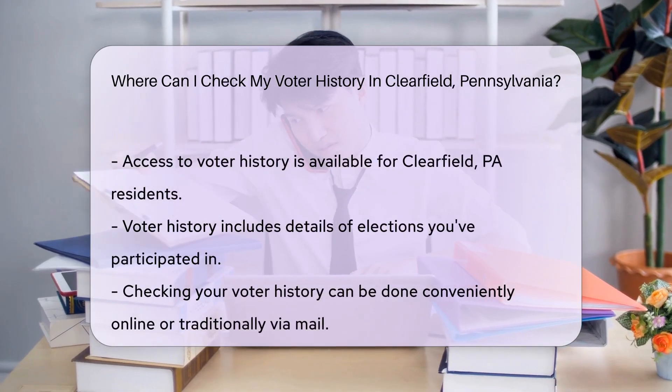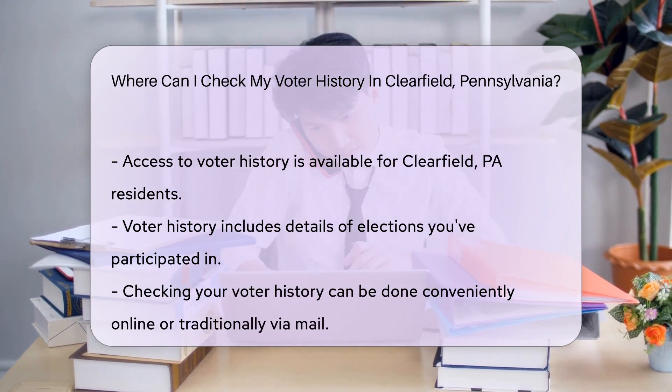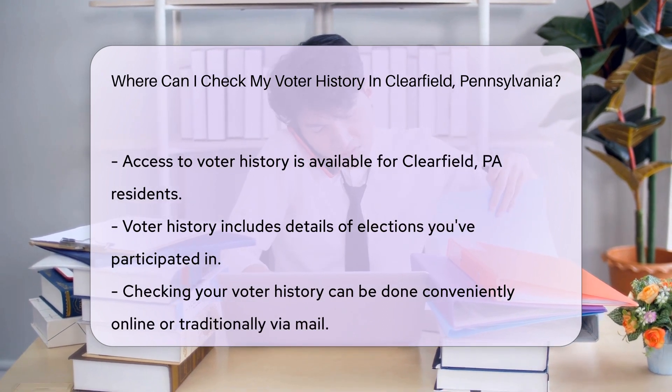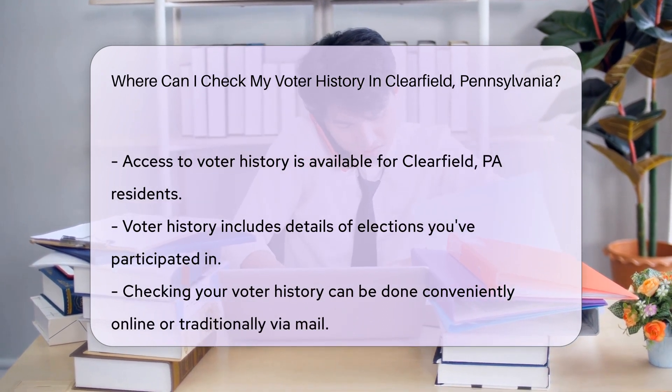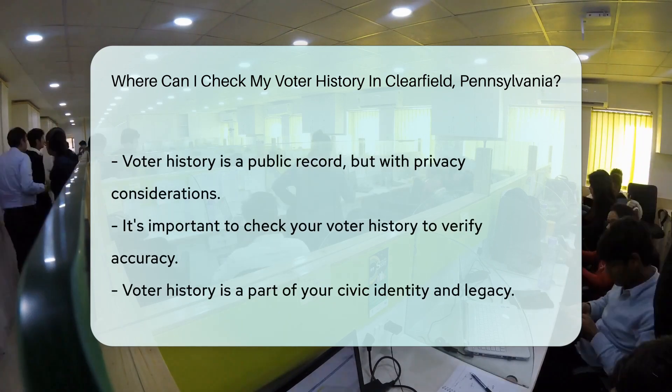In the digital age, convenience is key. Pennsylvania has an online voter services portal where you can peek at your voting past with just a few clicks. Don't fret if tech isn't your thing — you can also request voter history via mail. A form, a stamp, and you're on your way to uncovering your voting dossier.